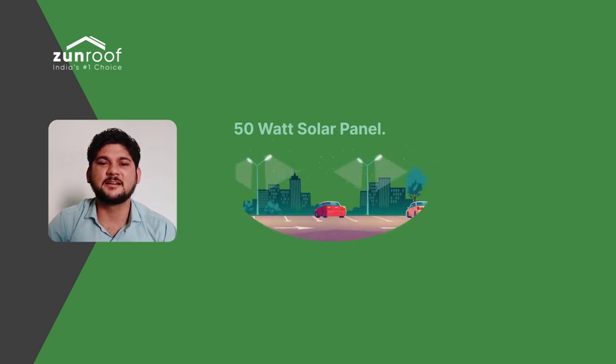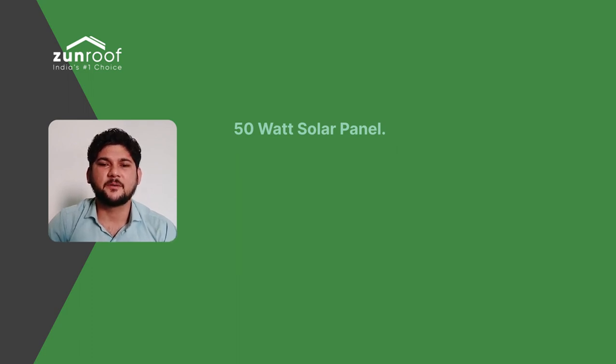The fifth use is streetlights. A streetlight can consume 20W to 30W of power. So, for an average running time of 7 to 8 hours on a daily basis, a 50W solar panel is sufficient for the power supply.